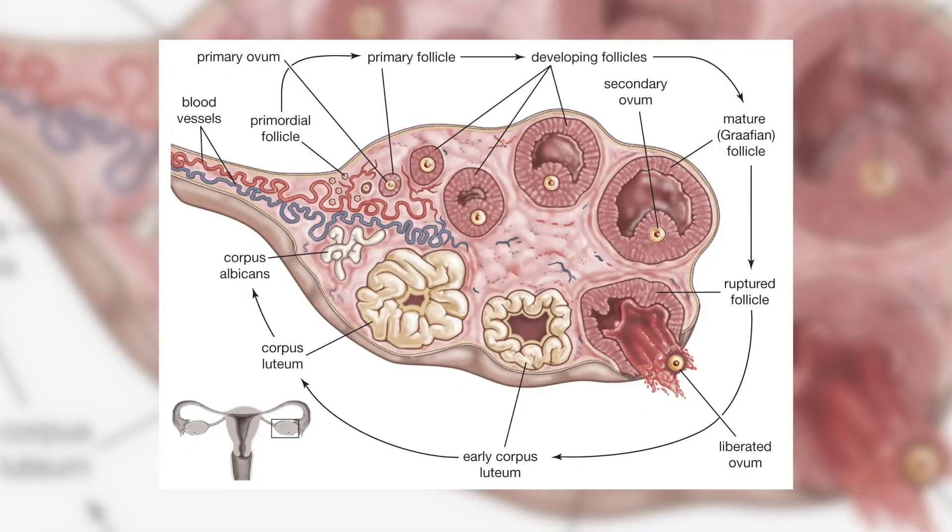If you watched the four phases of menstruation video, you will know that every month the ovary's job is to make a cyst. It starts out as a tiny little follicle, grows up into a mature cyst, and then undergoes the process of ovulation.